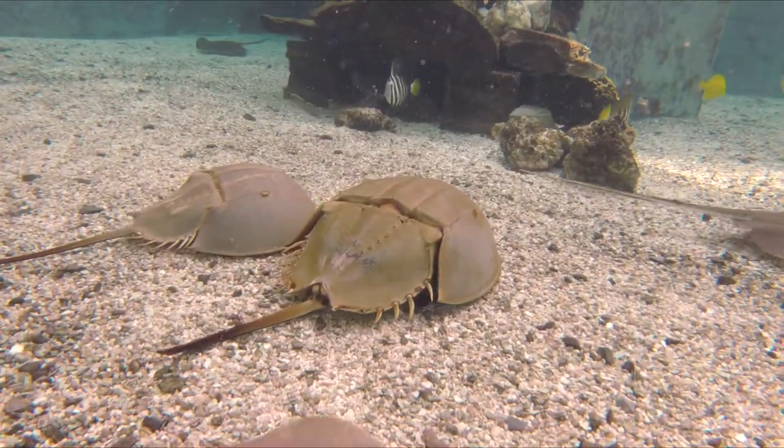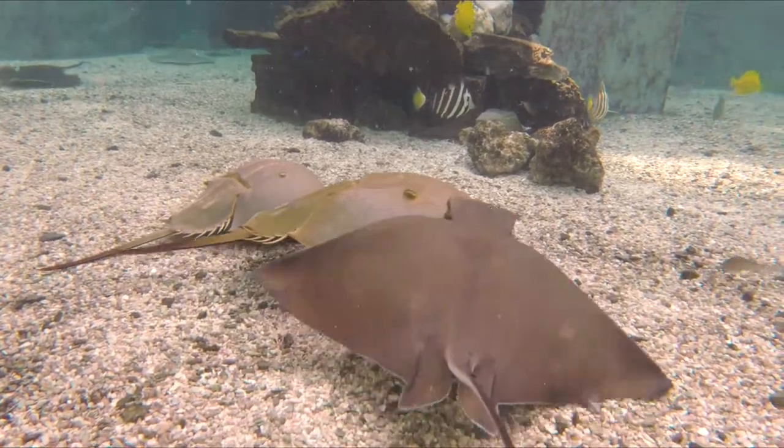Horseshoe crabs, despite the name, are actually not crabs. They are an arthropod — stuff like scorpions and spiders — not a crustacean like the true crabs.